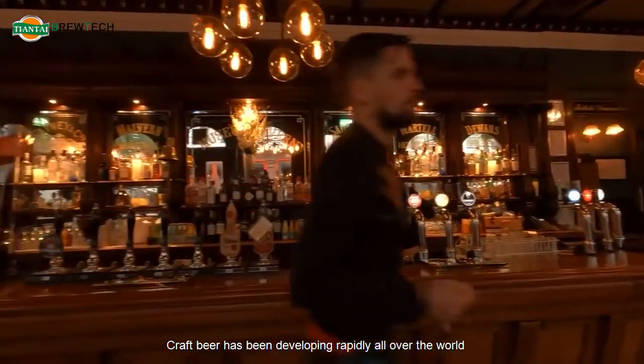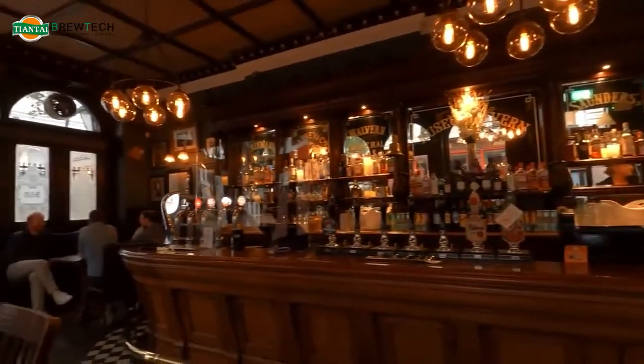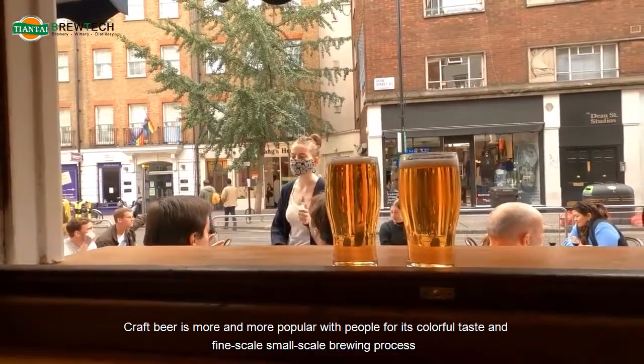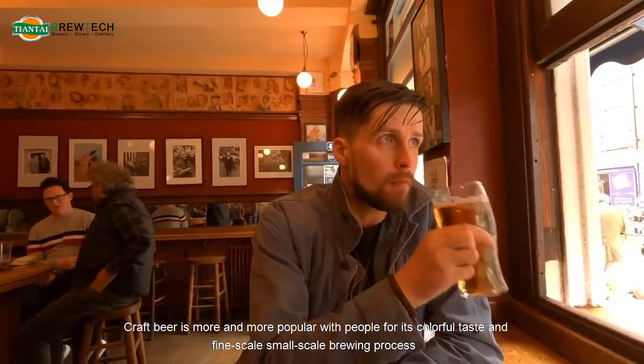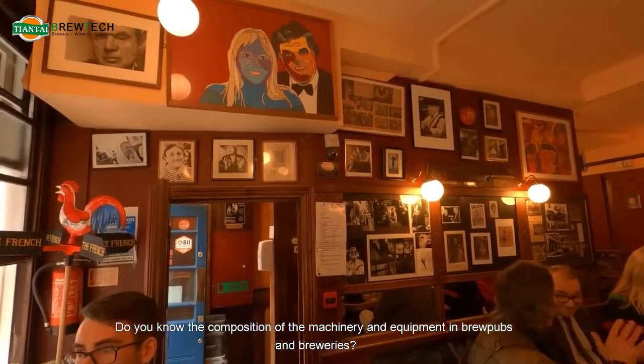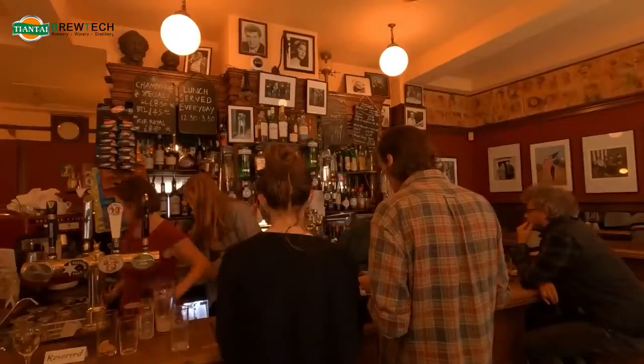Craft beer has been developing rapidly all over the world. It is more and more popular with people for its colorful taste and fine-scale, small-scale brewing process. Do you know the composition of the machinery and equipment in brewpubs and breweries?